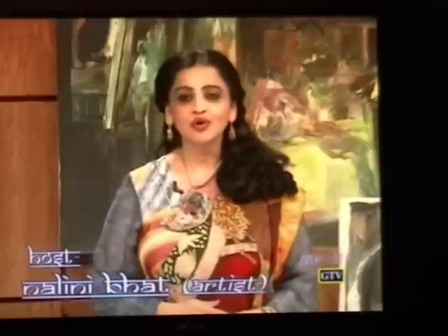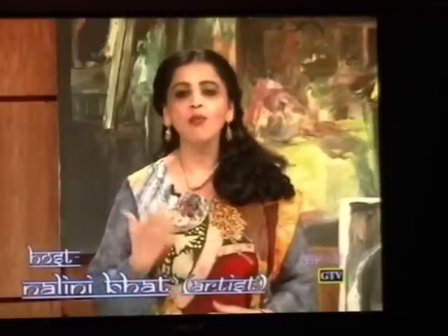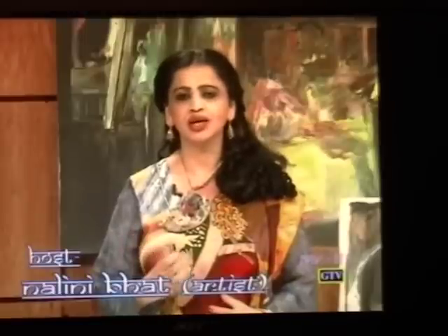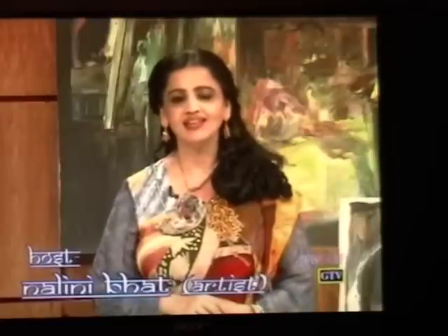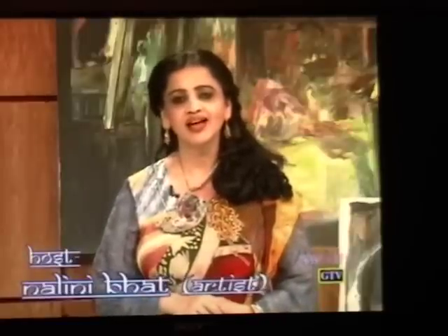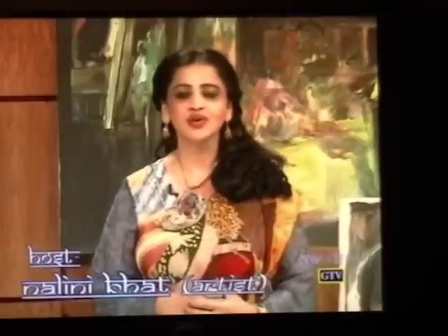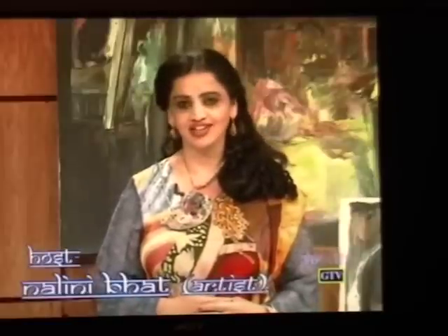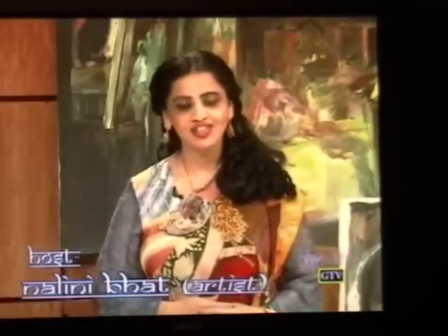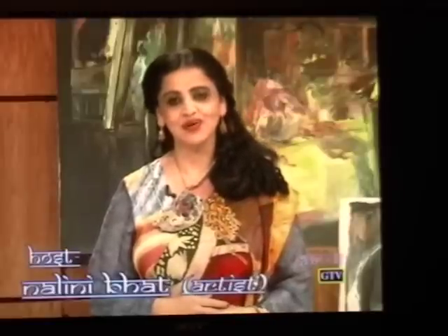Today's program was a tribute to our ancestors who took the raw power of nature and transformed it into something infinitely beautiful, ethereal, and surreal — a homage to our forefathers who created sheer magic. It's our treasure to cherish. I hope you enjoyed the show today. Thank you for watching Utsav. This is Nalini. Bye-bye.